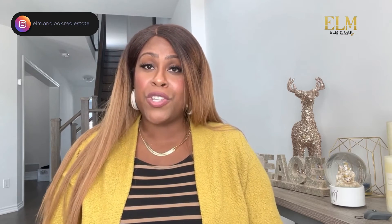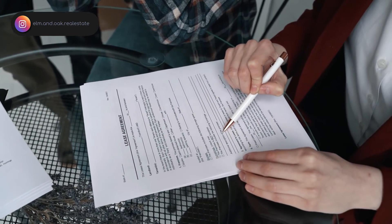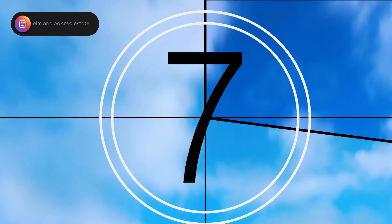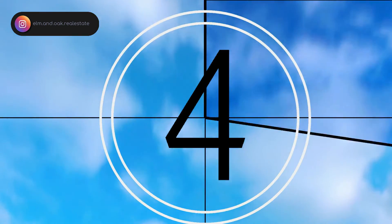Option number two is for the seller to reject your offer, meaning they do not want to proceed with the sale. Option number three is called a counter offer, which means the seller agrees with a portion of your offer but would like to change some things — such as the closing date, purchase price, or deposit amount. Any portions they want to change are crossed off, with the seller inputting the new information and initialing those changes. Once resubmitted, the irrevocable period will start again, giving you until a certain time to decide.